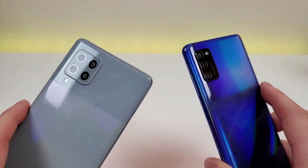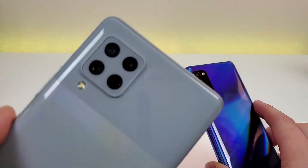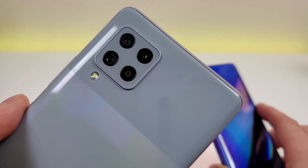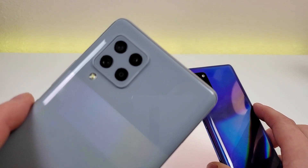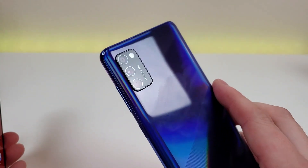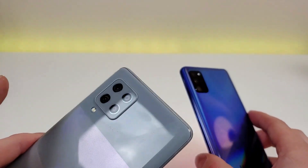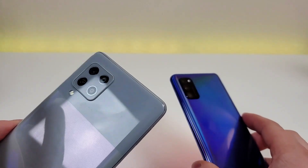On the back of these devices we have some similarities but also differences when it comes to the camera modules. The Samsung Galaxy A42 5G has a quad camera setup: a 48-megapixel main camera, an 8-megapixel ultra-wide-angle camera, a 5-megapixel depth sensing camera, and a 5-megapixel macro camera. The A41 has a triple camera setup: a 48-megapixel main camera, an 8-megapixel ultra-wide-angle camera, and a 5-megapixel depth sensing camera. The only extra feature with the A42 5G is that macro camera.